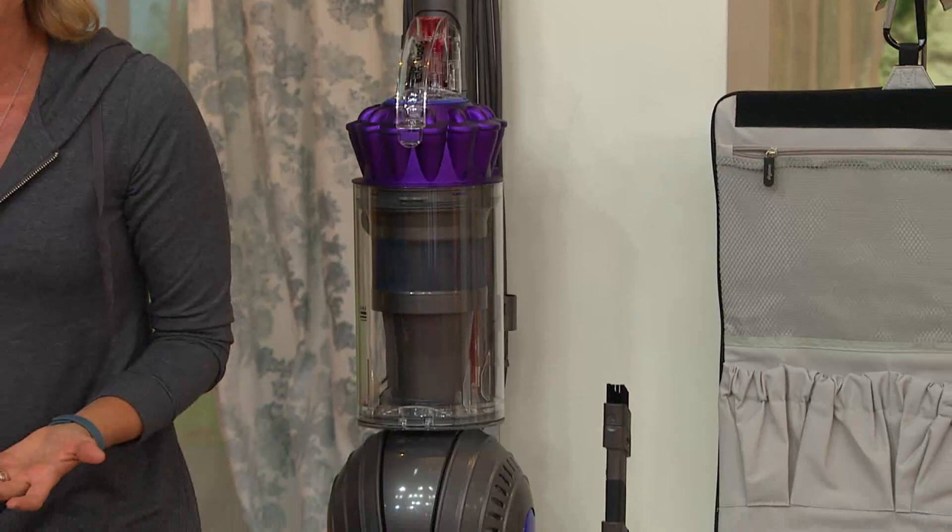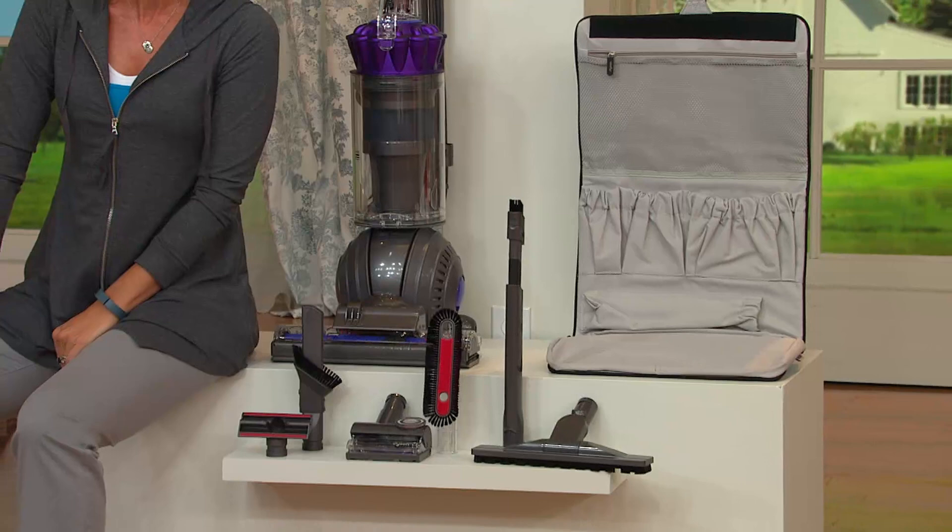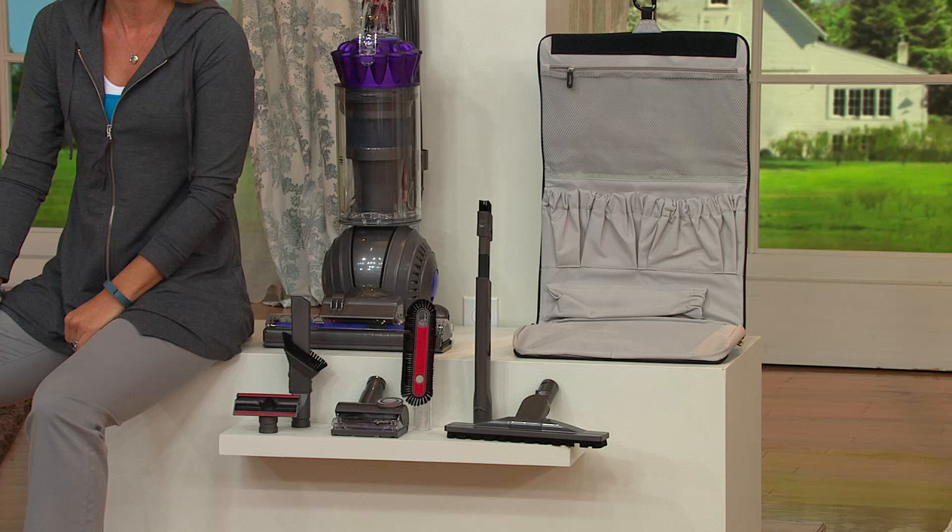Why don't you get it on a featured price? Why don't you get it with free shipping and handling? Why don't you get it with six easy payments, which is the best we do, and a 30-day money-back guarantee? It is a slam dunk from the best of the best brand, Dyson.